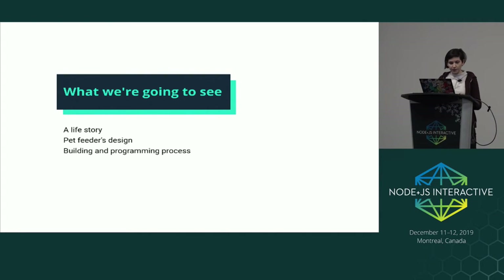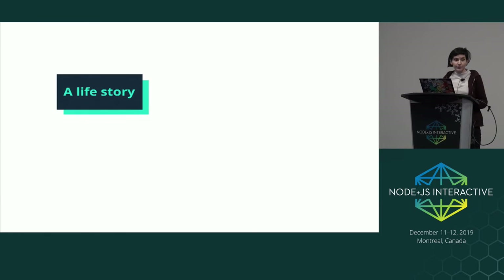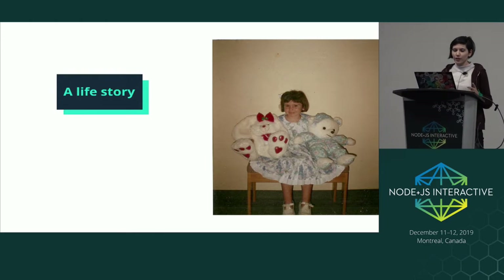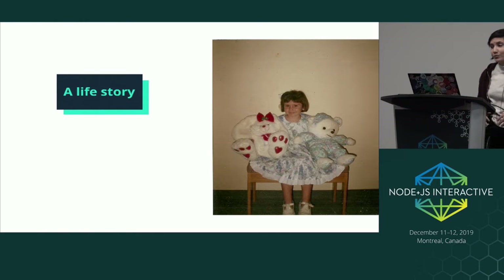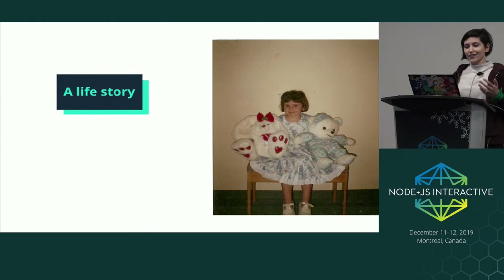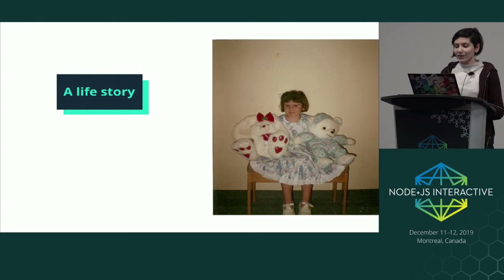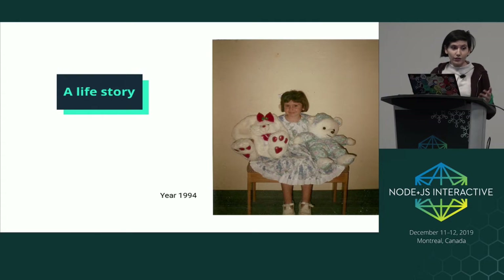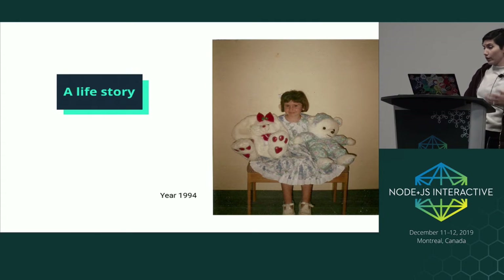Let me start with a life story. When I was four years old, my family made me clean up my bedroom, put the toys away in boxes, do the dishes, and sometimes sweep the patio. I was so angry because all I wanted to do was play with my friends and toys. So I used to have this dream about creating robots that could help me with those chores.